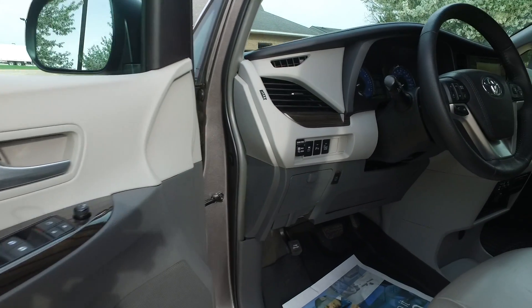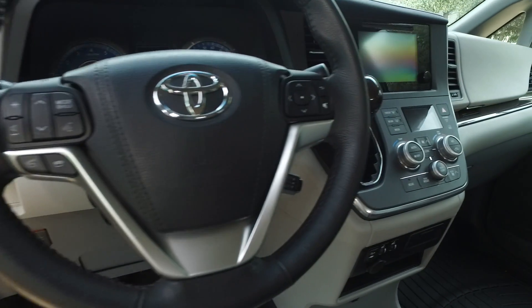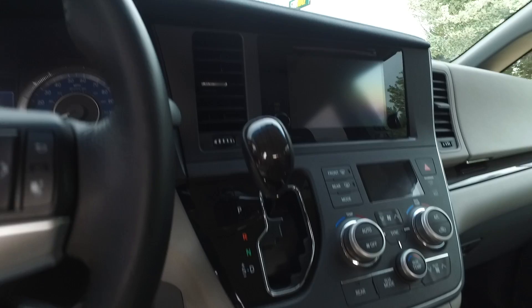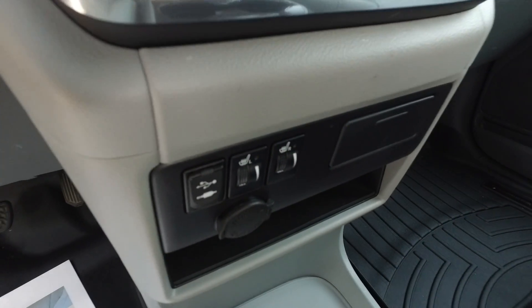Power everything — windows, mirrors, locks, cruise control. Navigation, backup camera, satellite radio — everything you can shake a stick at for the stereo system here, you've got it. Auxiliary input as well.